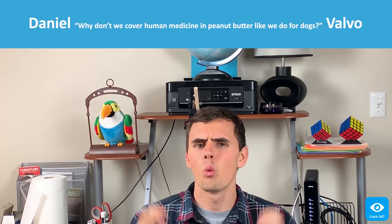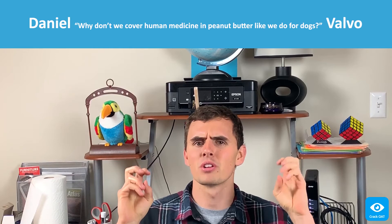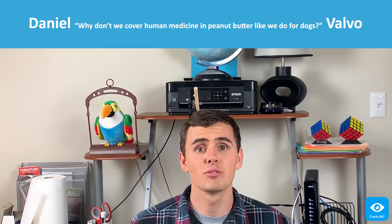Hello there everybody and welcome back. I'm Daniel Valvo. Why don't we cover human medicine and peanut butter like we do for dogs? Over the past few videos we haven't really put a word to it, but you've been secretly learning algebra. Isn't that a tough pill to swallow? Betcha you wish you had some peanut butter.